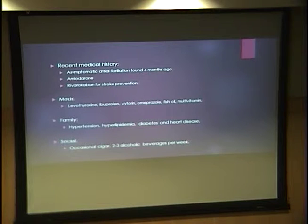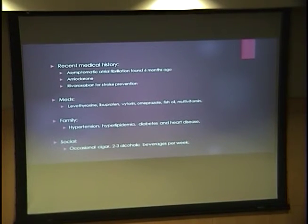Other medications he's on include levothyroxine, ibuprofen, Vytorin, omeprazole, fish oil, and a multivitamin. Family history is significant for hypertension, hyperlipidemia, diabetes, and heart disease. He occasionally smokes a cigar, maybe once or twice a month, and has two to three alcoholic beverages a week.